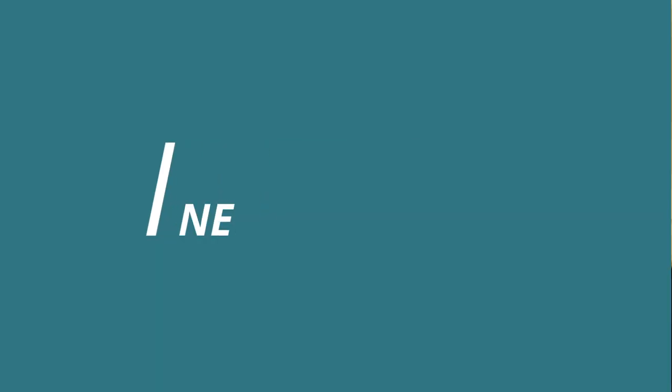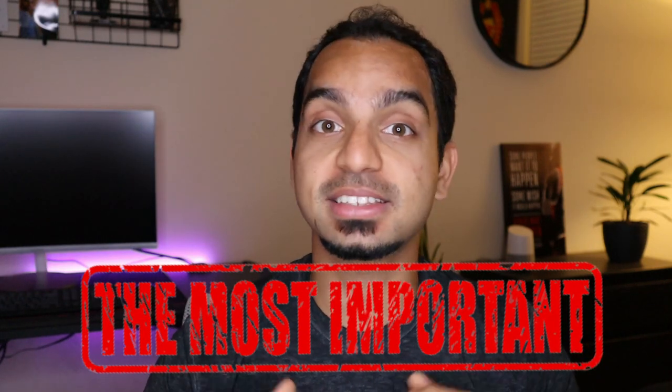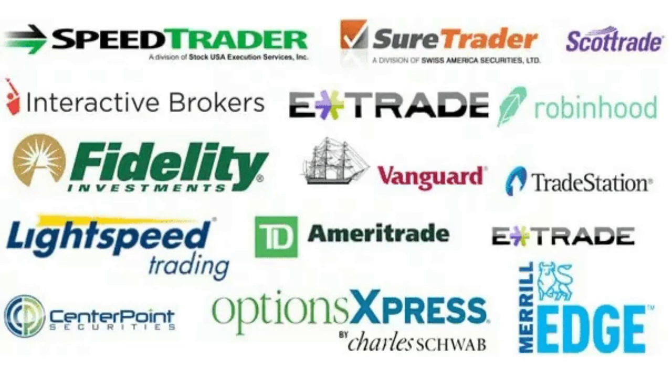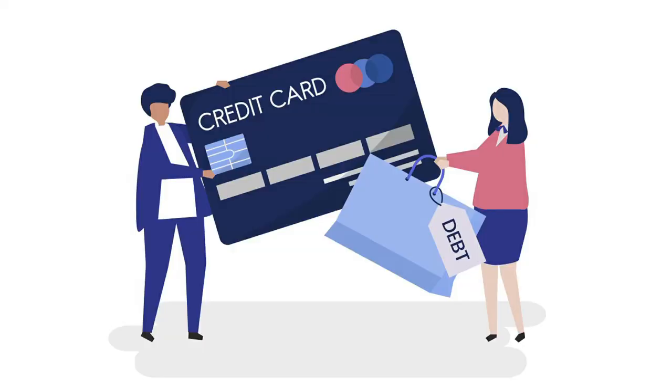Up first we have net worth. You may have guessed that this one was coming, but I put this right at the top because it's probably the single most important indicator of your finances. It's essentially your assets minus your liabilities. Assets would be things like investment accounts, the value of your home, and savings, whereas liabilities would be things like credit card debt, student loans, and a mortgage. When you take what you own and subtract out what you owe, you're left with a gap — and this gap is what represents your net worth.